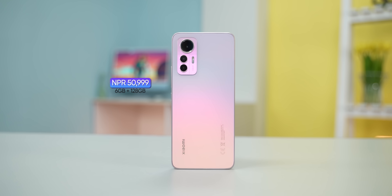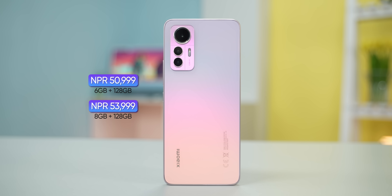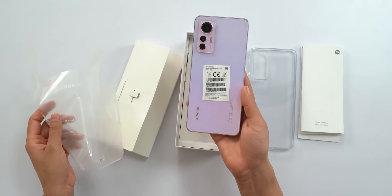This phone is available in 2 variants. The 6+128GB variant is priced at Rs. 11,000.